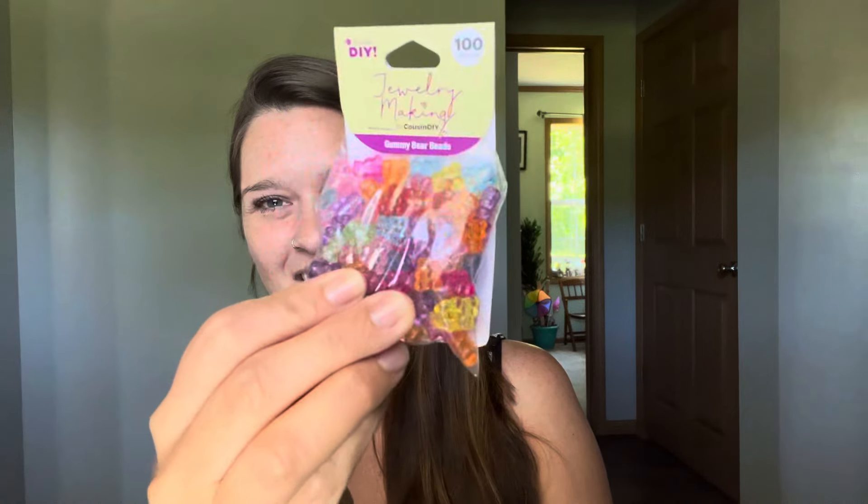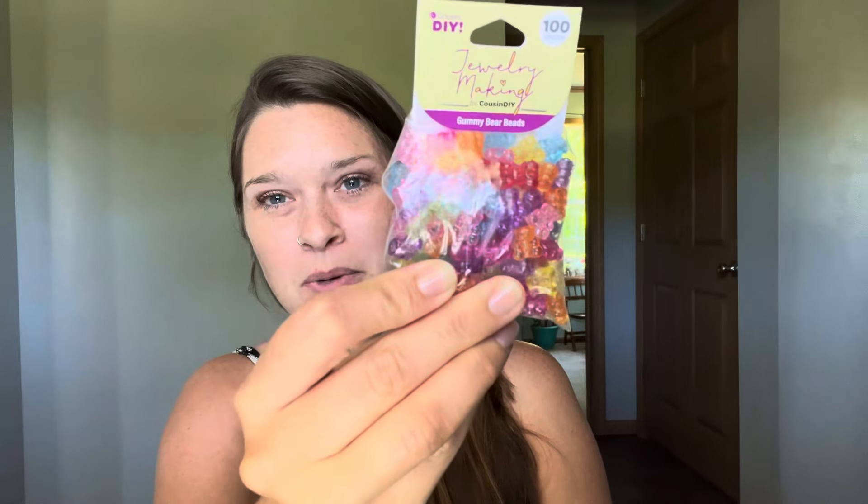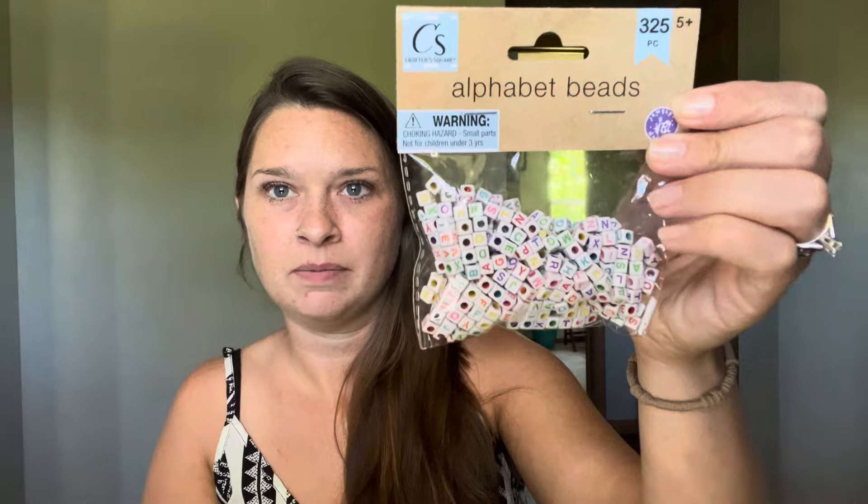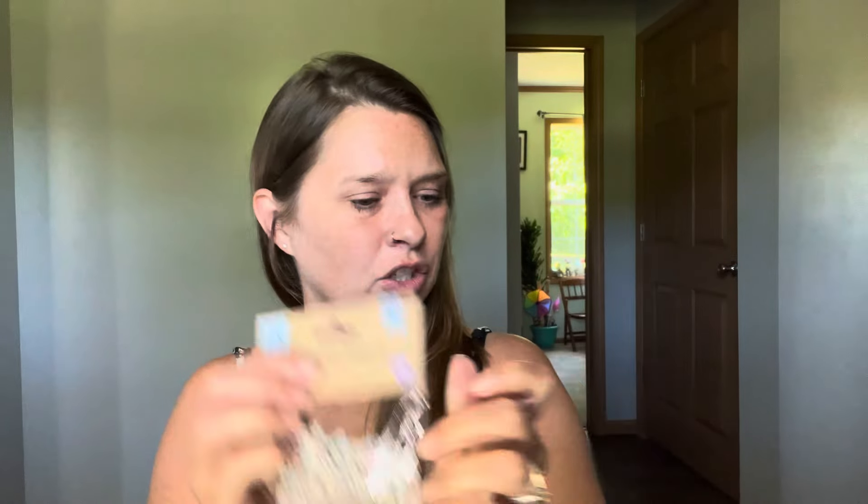The last items we got — I showed one in the cover. These are little gummy bear beads. They are hard plastic and the hole goes through the top of the head and out the bottom. They are little tiny gummy bears — look how cute those are. There are 100 pieces in here. This is the Cousin DIY Jewelry Making Gummy Bear Beads. I absolutely love those. Along with those beads, we got alphabet beads — 325 in these. This is ages five and up, though the packaging also says not intended for children under 16 years of age.